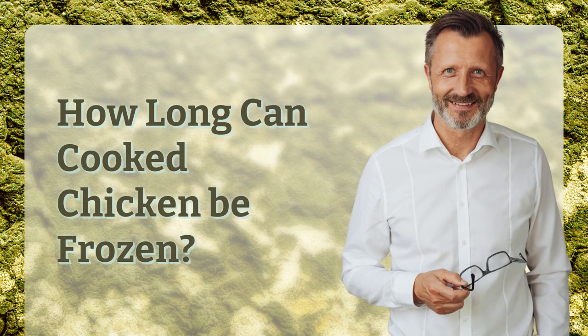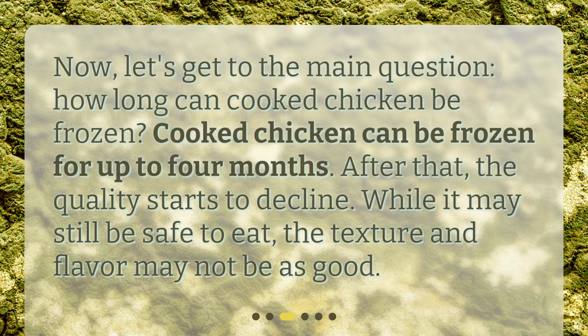Now let's get to the main question: how long can cooked chicken be frozen? Cooked chicken can be frozen for up to 4 months. After that, the quality starts to decline. While it may still be safe to eat, the texture and flavor may not be as good.